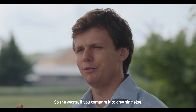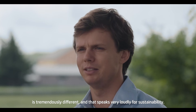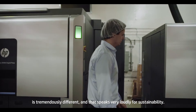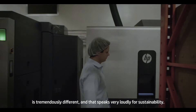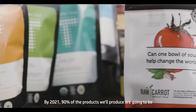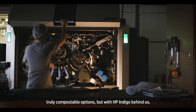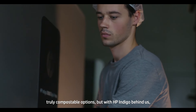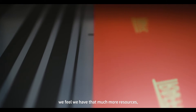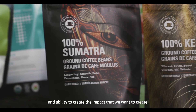So the waste, if you compare it to anything else, is tremendously different, and that speaks very loudly for sustainability. By 2021, 90% of the products we'll produce are going to be truly sustainable options, truly recyclable options, truly compostable options. But with HP Indigo behind us, we feel we have that much more resources and ability to create the impact that we want to create.